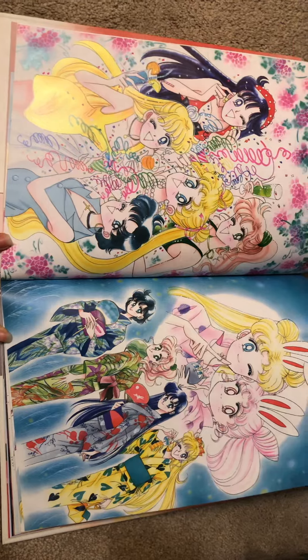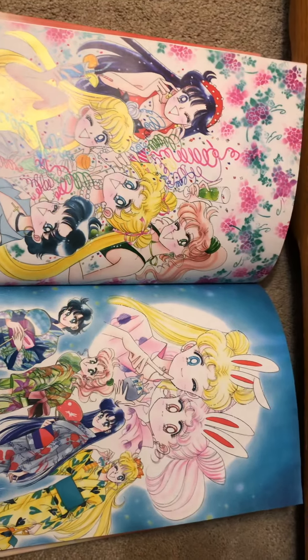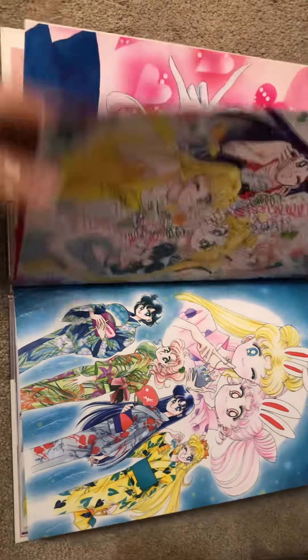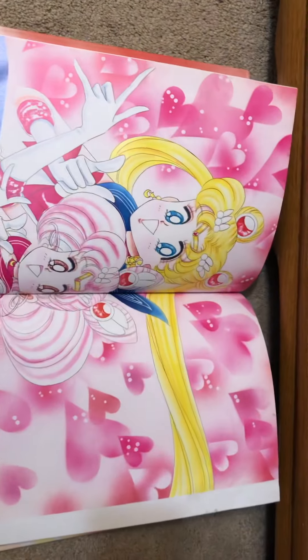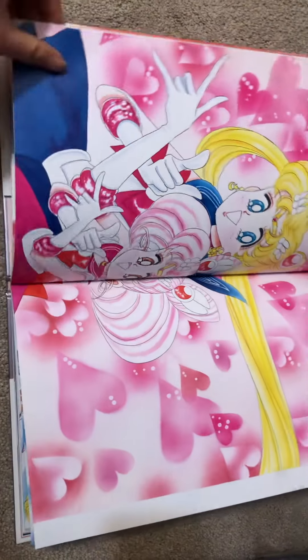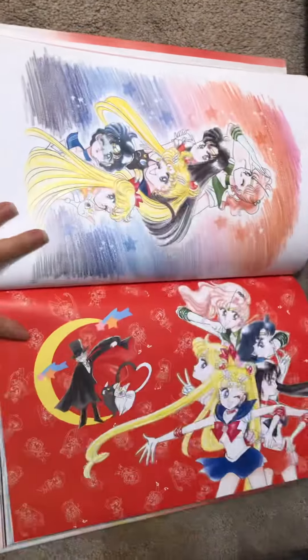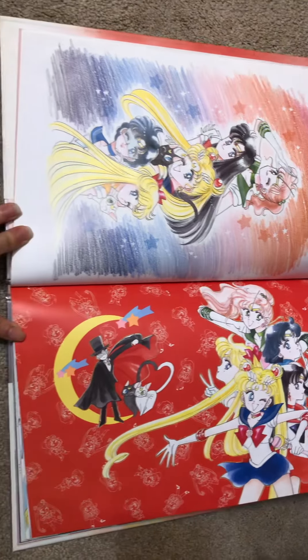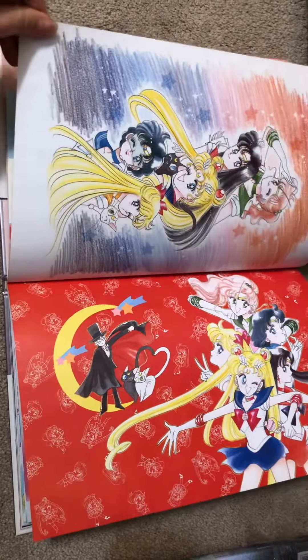One of my favorite cartoons or anime back in the day is Sailor Moon. I don't really watch any other anime except for Sailor Moon. I have the Sailor Moon movie too — the Japanese version with English subtitles.